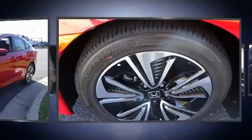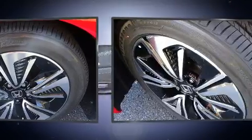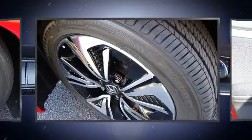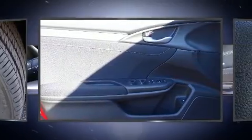Honda ensures the safety and security of its passengers with equipment such as dual front impact airbags with occupant sensing airbag, front side impact airbags, traction control, brake assist, ignition disabling, an emergency communication system, and four-wheel disc brakes with ABS. Various mechanical systems are monitored by electronic stability control, keeping you on your intended path.